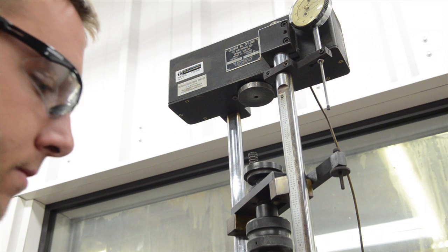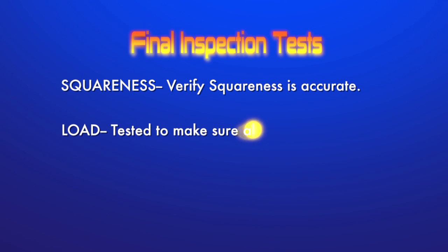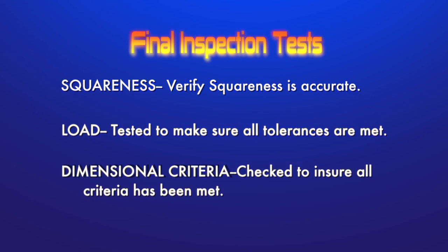Several tests are then performed. Squareness: verify squareness is accurate. Load: tested to make sure all tolerances are met. Dimensional criteria: checked to ensure all criteria are met.